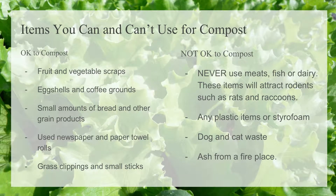You can't use everything in compost. You can't use meat, seafood, dairy, or bread, because the meat attracts rodents and other insects, the seafood starts to smell, and the bread doesn't break down as easily.